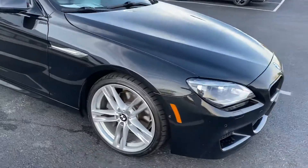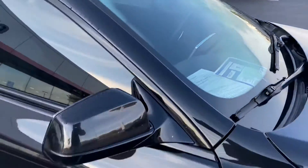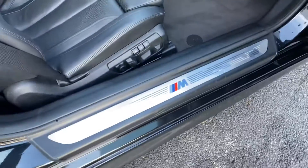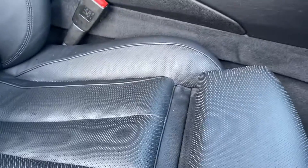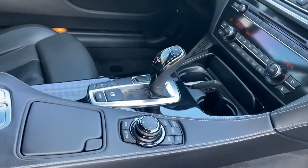Two-door. Wheels are in excellent condition. 2014. Black leather interior M-Series. Dual power seats, memory seats. Does have the sports seats. Fully functional. Automatic transmission with manual shift.